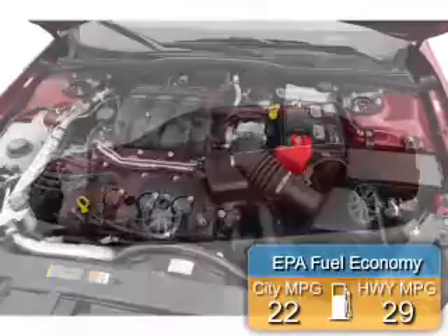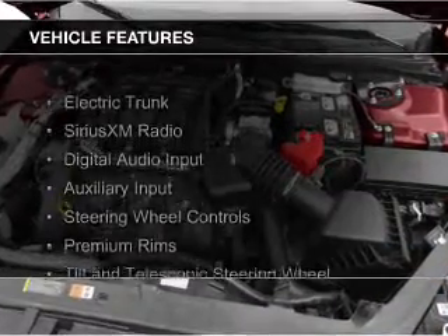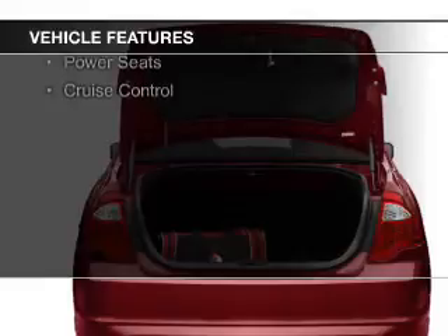Great fuel efficiency saves you money by requiring fewer trips to the gas station. The features include electric trunk, Sirius XM satellite radio, digital audio input, and auxiliary input, and steering wheel controls.